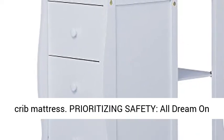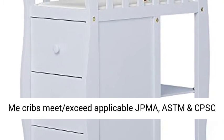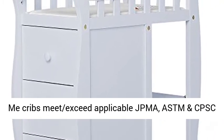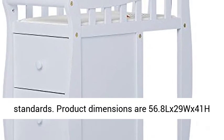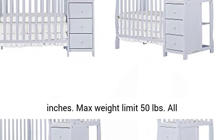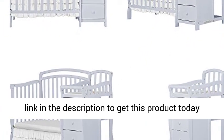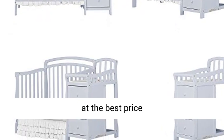Prioritizing safety, all Dream On Me cribs meet and exceed applicable JPMA, ASTM, and CPSC standards. Product dimensions are 56.8L x 29W x 41H inches. Max weight limit 50 pounds. All tools and assembly instructions included. Click the link in the description to get this product today at the best price.